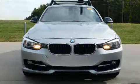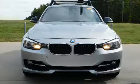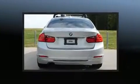Get excited about the 2012 BMW 328i. This four-door, five-passenger sedan still has fewer than 70,000 miles.